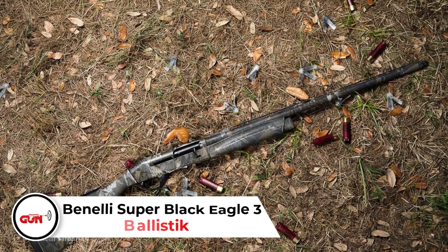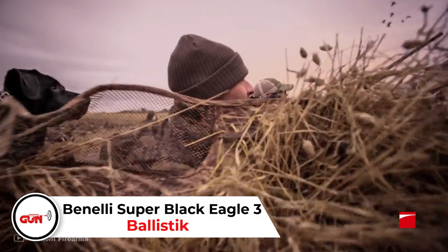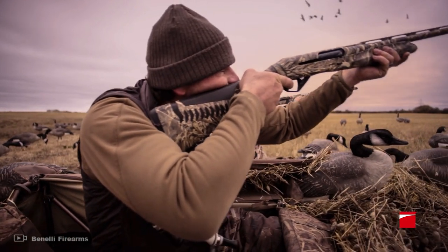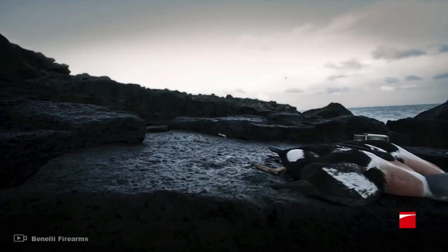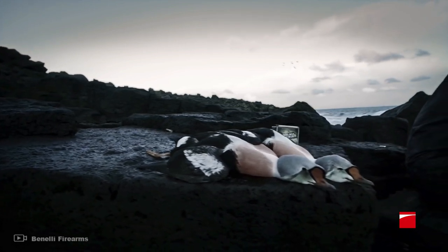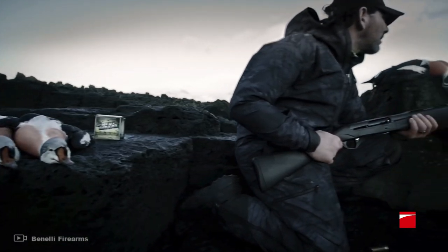Benelli Super Black Eagle 3. This is the third iteration of the famous Super Black Eagle. The gun is lighter and trimmer with every iteration. This time it comes in 3-inch 12 and 20 gauge, although it can be had with the original 3.5-inch 12 gauge. It's easy to shoot well with the Super Black Eagle 3. Although it is an inertia gun and a light one at that, the ComfortTech recoil reduction system helps a lot in absorbing some of that recoil. The controls are also easy to use, and the easy-lock bolt prevents the out-of-battery misfire.